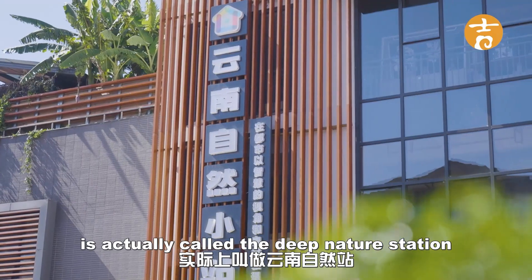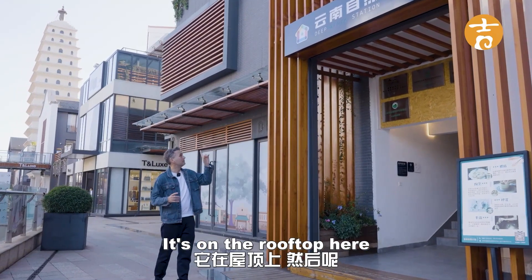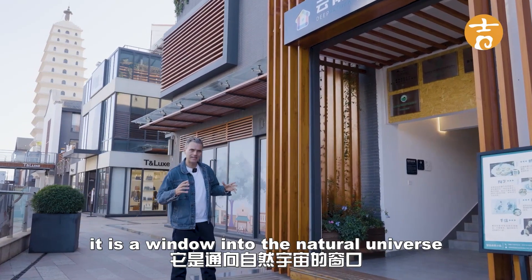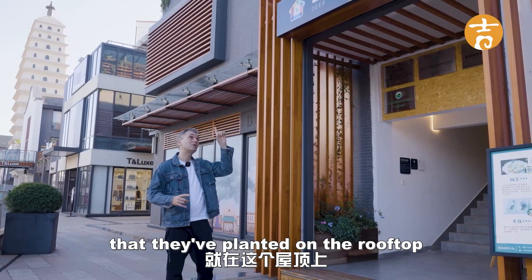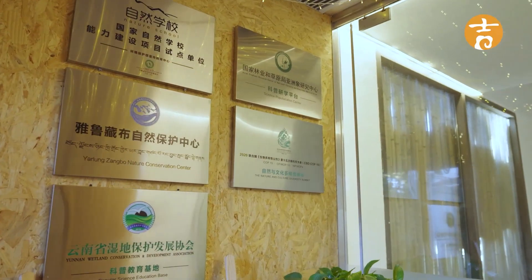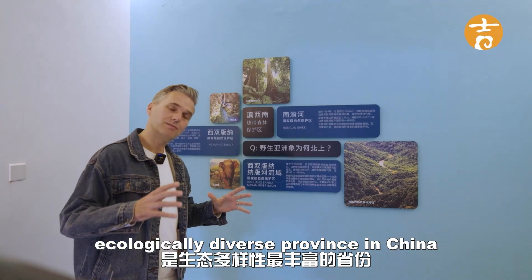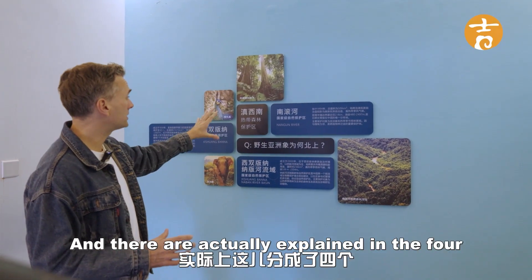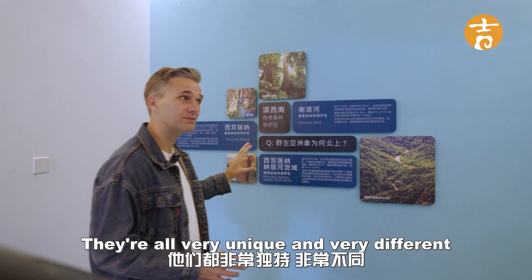My next stop is actually called the Deep Nature Station, on the rooftop here. It's a window into the natural universe, with over 400 different plant varieties planted on this rooftop. Yunnan is the most ecologically diverse province in China, and they're explaining the four different ecological zones in this province, all very unique and very different.